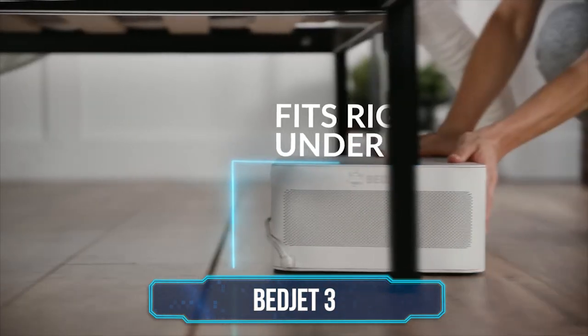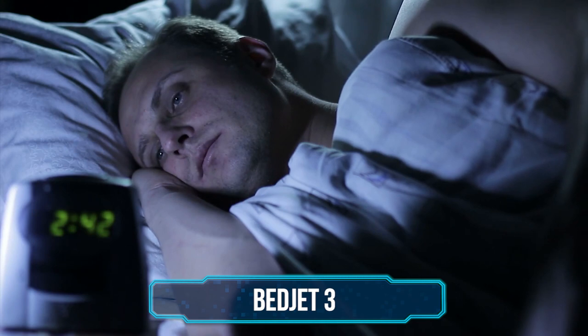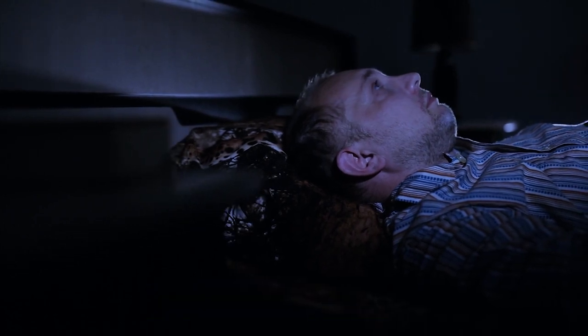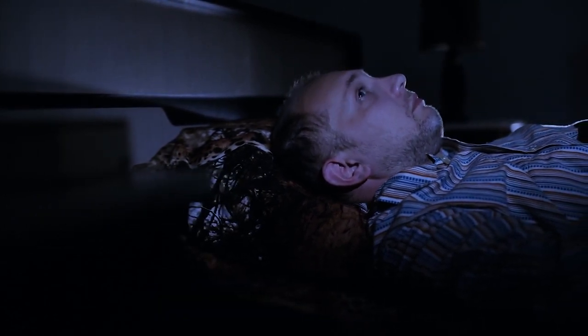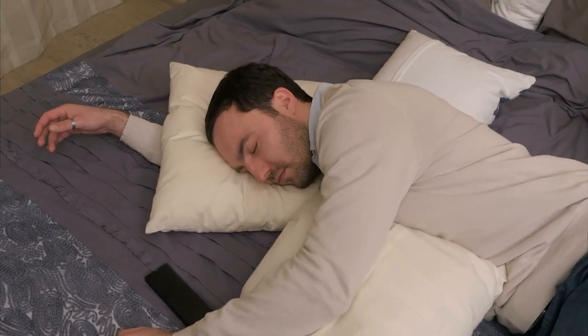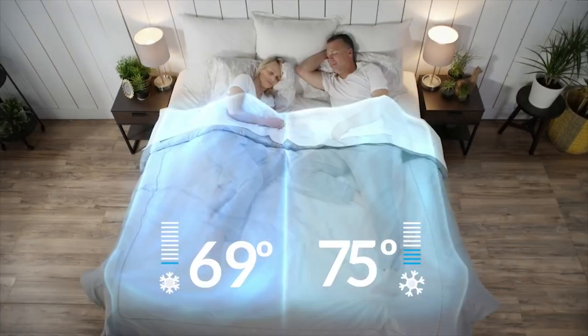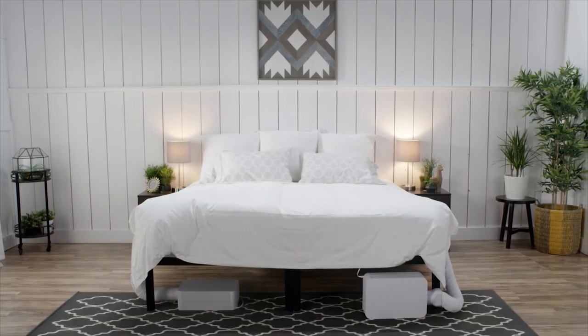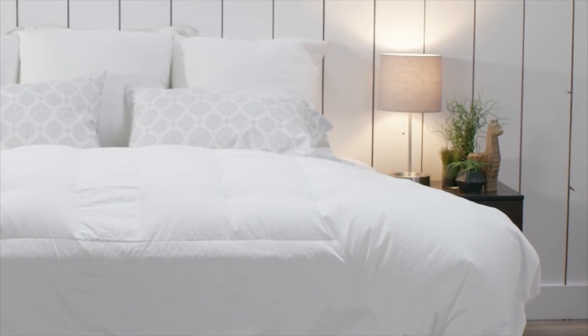Number 3: Bed Jet 3. Trying to get some shut-eye in a room where the temperature just isn't right can make falling asleep near enough impossible. It doesn't matter whether it's baking hot or freezing cold — your quality of sleep is going to suffer if you're not at a temperature you find comfortable. The Bed Jet 3 is an innovative new approach to perfect bedtime temperatures that might just be the best investment you could make in a quality night's sleep.